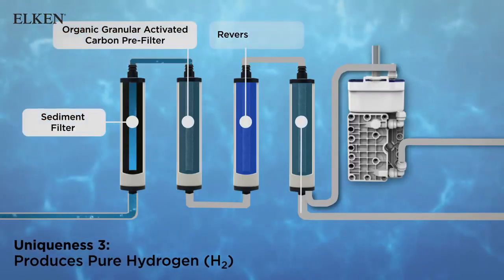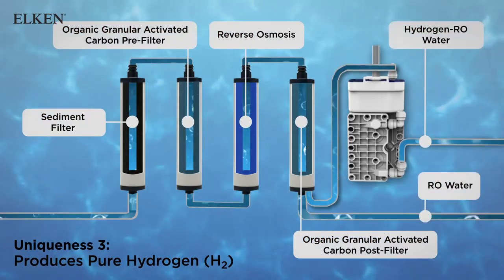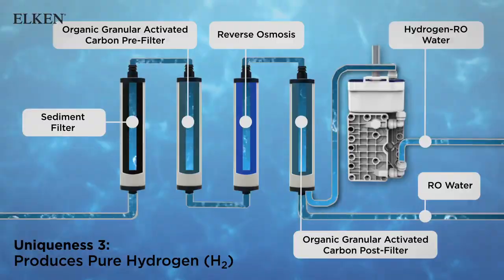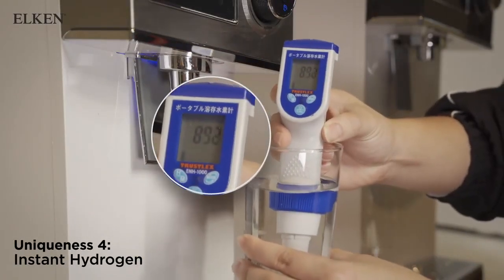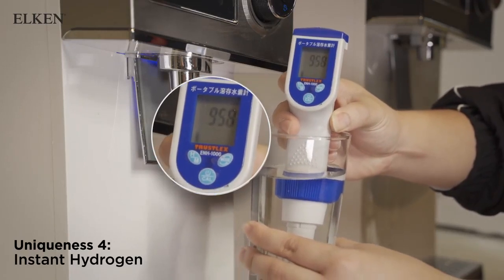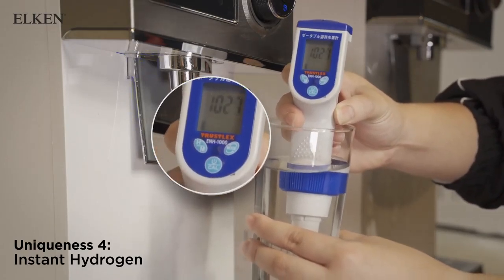Hydro-Me's five-stage RO purification system ensures safe and high purity hydrogen RO water. The PEM technology used in Hydro-Me is also capable of producing hydrogen RO water instantly and retains high concentrations of hydrogen for consumption.